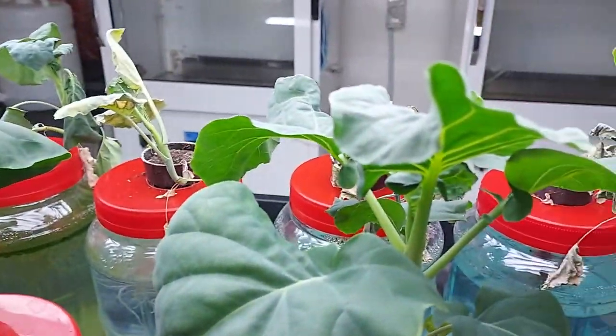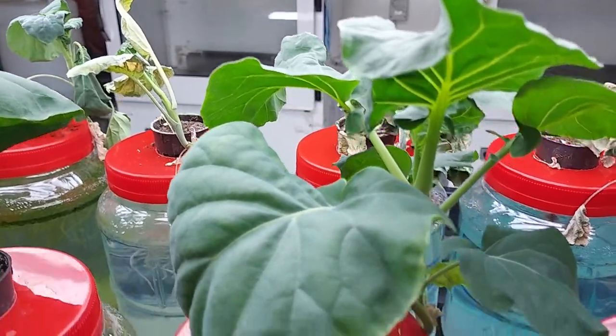At 200 ppm, again you have the same situation. The plant is growing perfectly well.